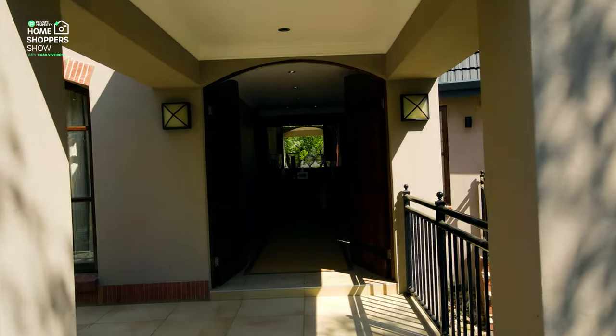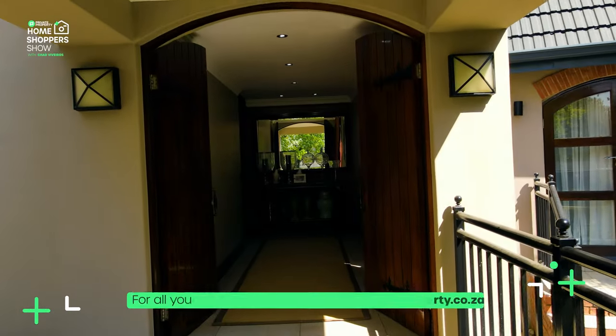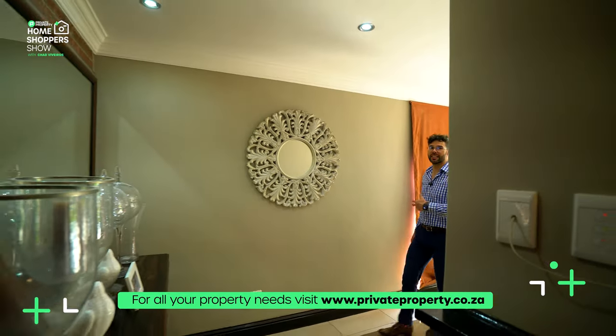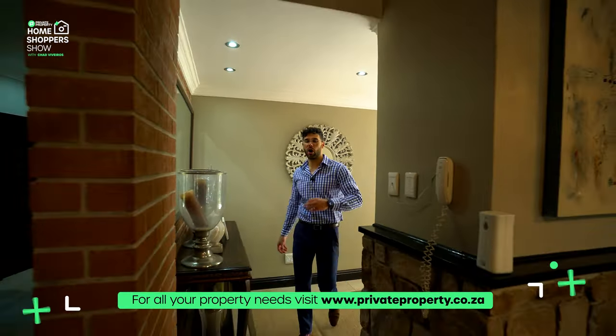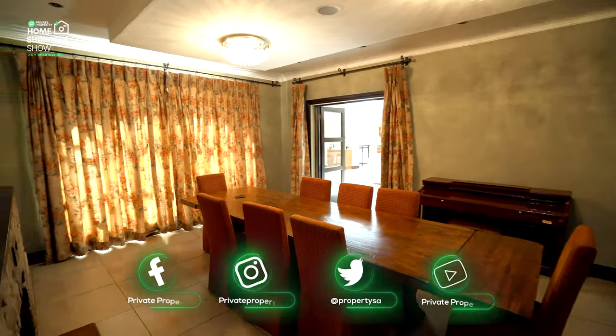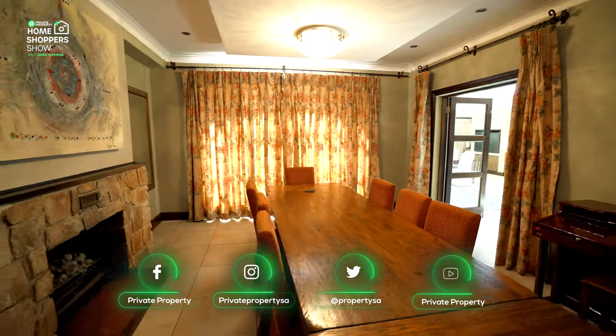This is the Private Property Home Shopper Show. My name is Chad Riveros — welcome home. This home is a mega mansion in all senses of the word. We've got over one square kilometer of under-roof floor space, which leaves a lot to cover.